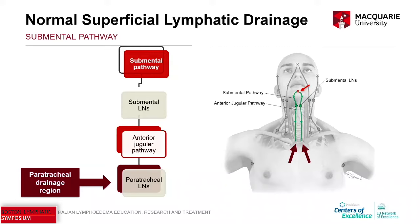This is an interesting pathway. From the midline submental cleft injection, we see collective vessels draining to the submental lymph nodes, and then we have this anterior jugular pathway running either side of the trachea down towards the paratracheal lymph nodes. These actually drain retrosternally, so you won't see nodes there, but this pathway is quite significant and certainly seems to have an impact on the presentation of lymphedema.